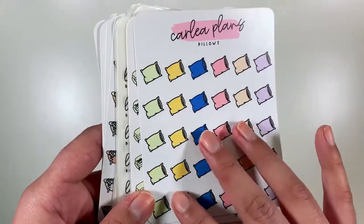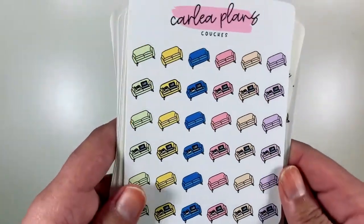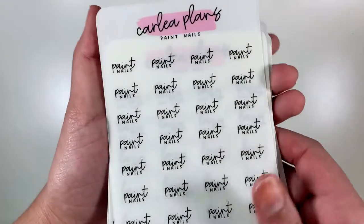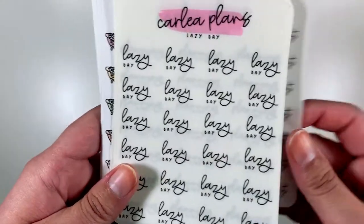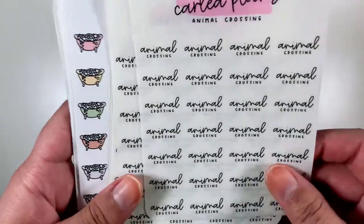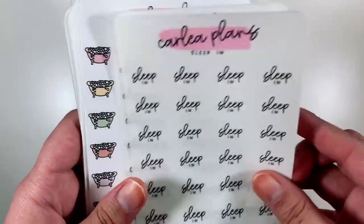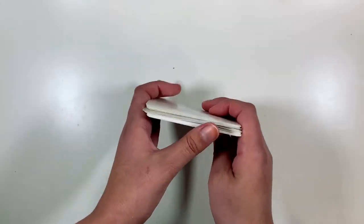A lot of these icons I already have, but I wanted to get the February colorway because I think it's so pretty. I got couches to mark lazy days in the February colorway and also the neutral colorway. Then I got some scripts — I think this is font one. I got paint nails, lazy day, planning time. I got two sheets of Animal Crossing because I've been playing like every night. YouTube binge, sleep in, cleaning time. And that was my order from Carly Plans.